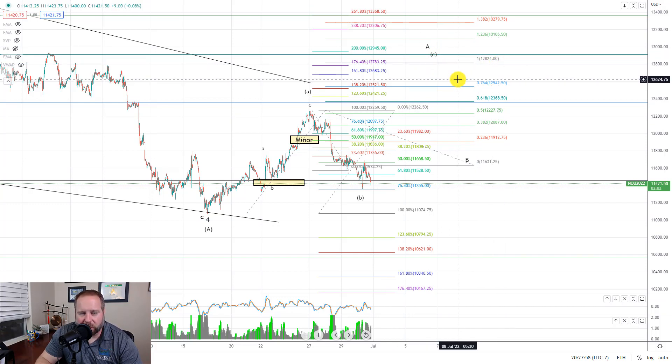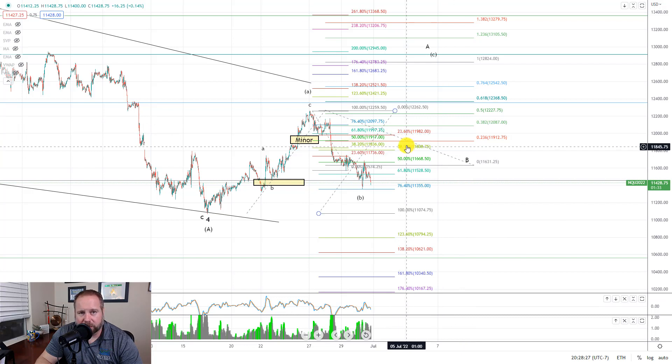It's pretty cut and dry on both charts. We're only tracking a couple different counts right now. Both are bearish, and overall we'll be looking lower, but I do still think we have higher to go first before we get more lows coming in.